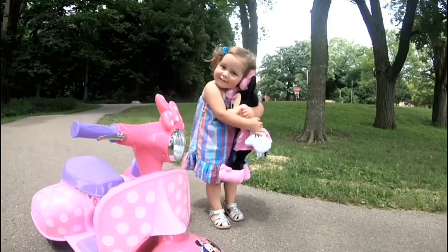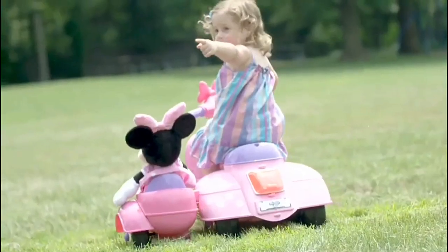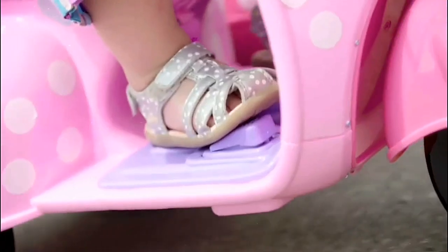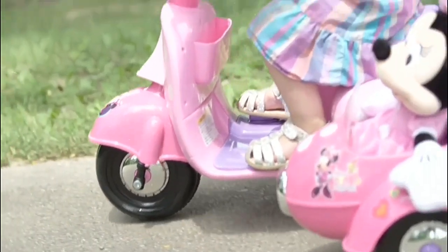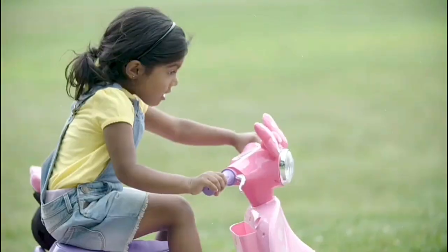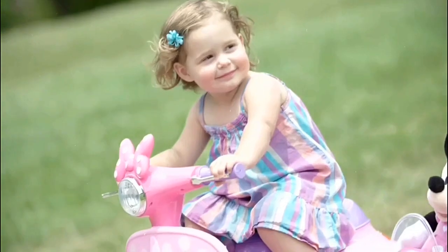The sidecar is perfect for bringing furry friends or dolls along for the ride. Wheel foot pedal acceleration creates a lifelike driving experience, while Powertrax rubber traction strip tires keep the ride smooth. It has a safe top speed of 1.5 miles per hour.